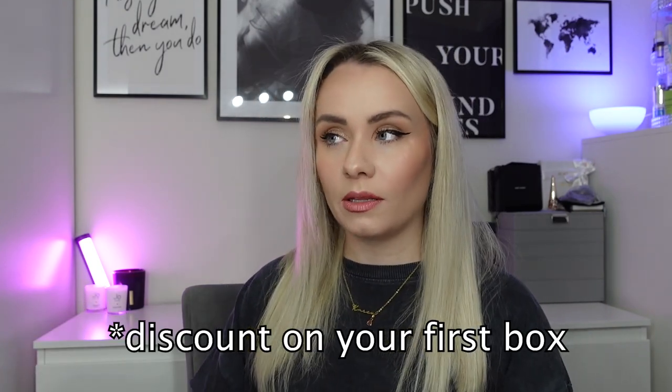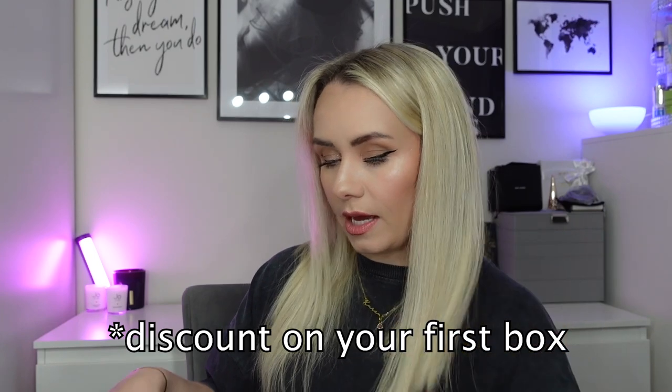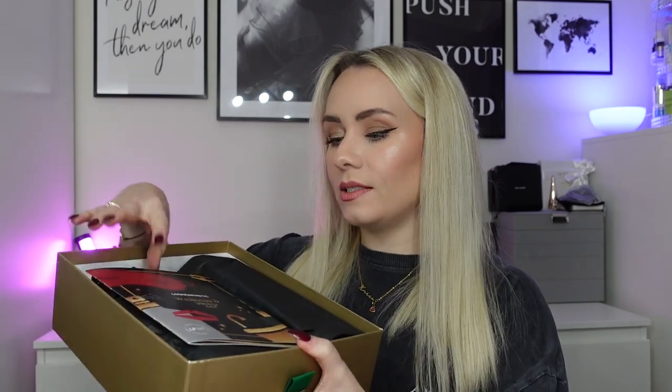If you aren't yet subscribed to the Look Fantastic beauty box you can subscribe with the link in my description box. I've also got a code which is Miss Boo BB, which will get you a mystery box with any subscription. So if you're going to subscribe, get yourself a free box. You can also get discount on these limited edition boxes - you usually get five pounds off, which is not bad at all.